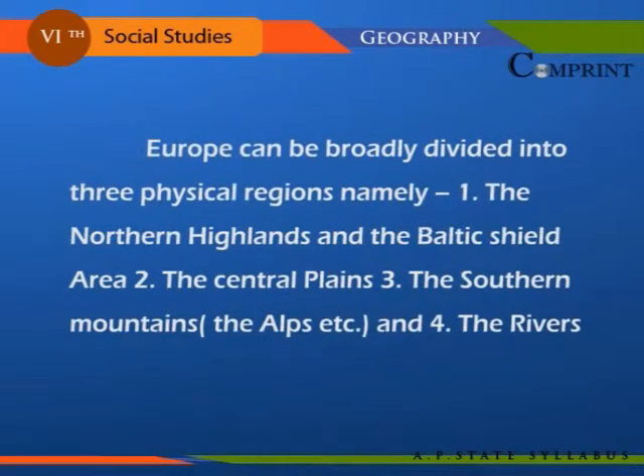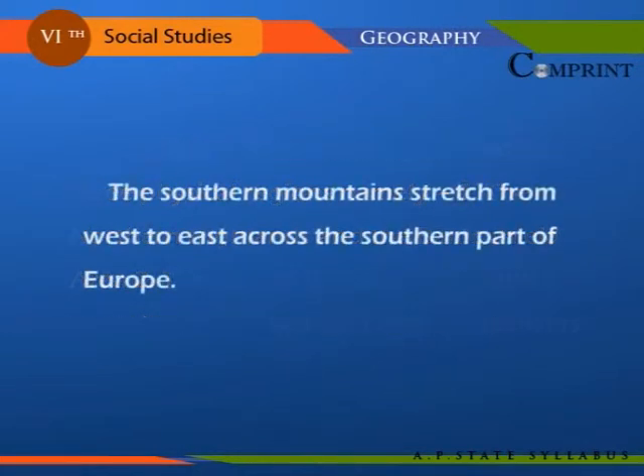Europe can be broadly divided into three physical regions: namely, one, the northern highlands and the Baltic shield area; two, the central plains; three, the southern mountains; and four, the rivers. The southern mountains stretch from west to east across the southern part of Europe.